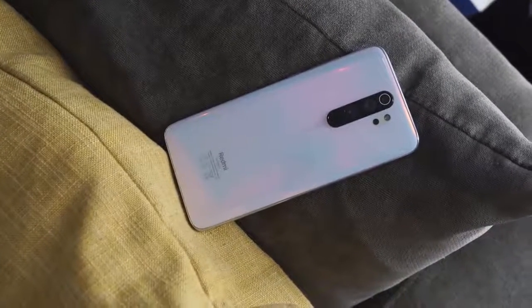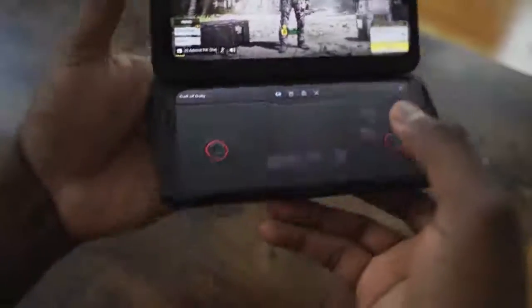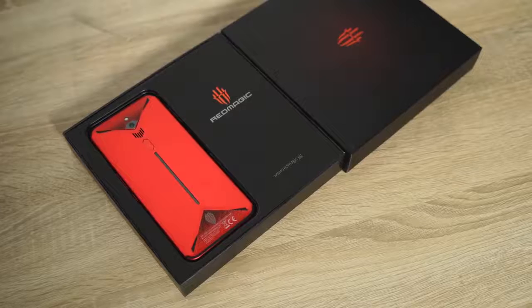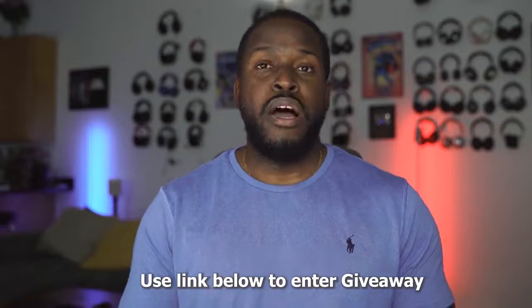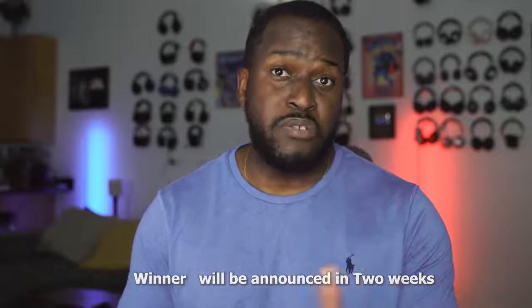So there you have it, guys — those are the top five gaming smartphones of 2019. You can pick something as cheap as the Xiaomi Redmi Note 8 Pro, or something as versatile with a massive display like the Galaxy Fold, or even a dual display like the LG G8X. You've got devices here for you. As I mentioned earlier, we are giving away one of these devices — that is the Nubia Red Magic 3. To enter to win, use the Gleam link down below. I will announce the winners in two weeks through Gleam and also on Twitter, so follow me on Twitter as well.